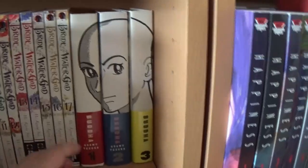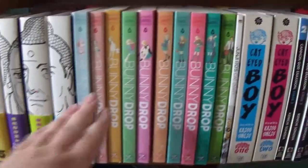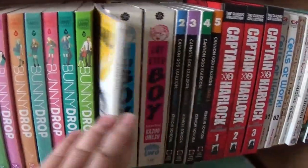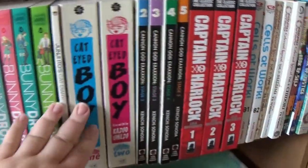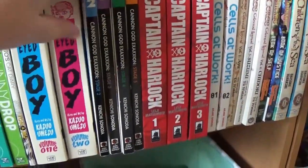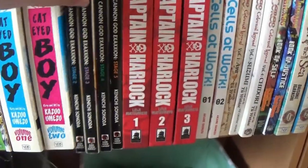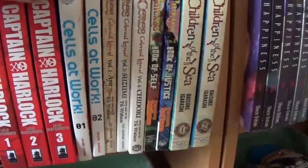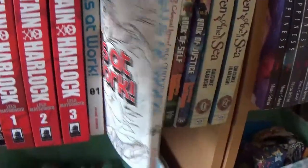And then Buddha in the hardcovers. The rest of Buddha is here on the front. Then we have Bunny Drop, Junji Ito's Cat Diary which is great, Cat-Eyed Boy which is great, Cannon God Exaxxion up to volume five — one is currently on my TBR. Captain Harlock, and Cells at Work volumes one and two. It's okay; I don't think we're still buying that one.